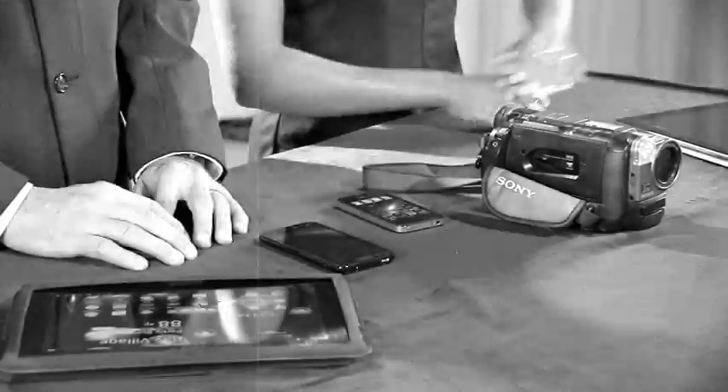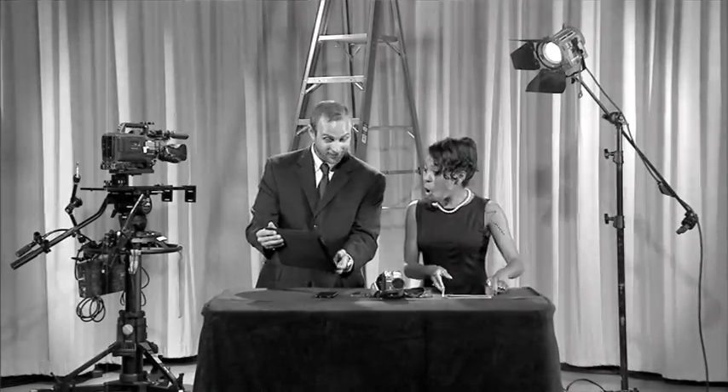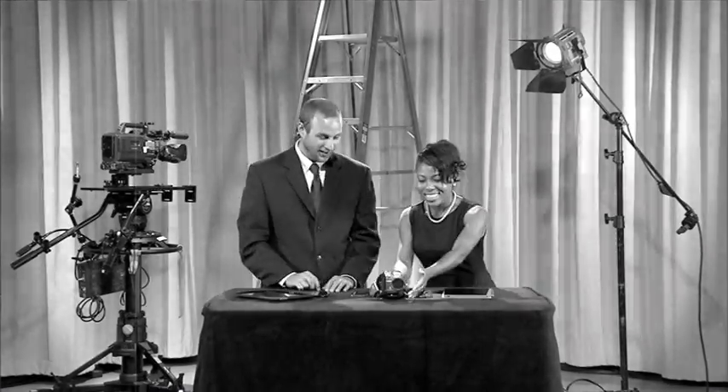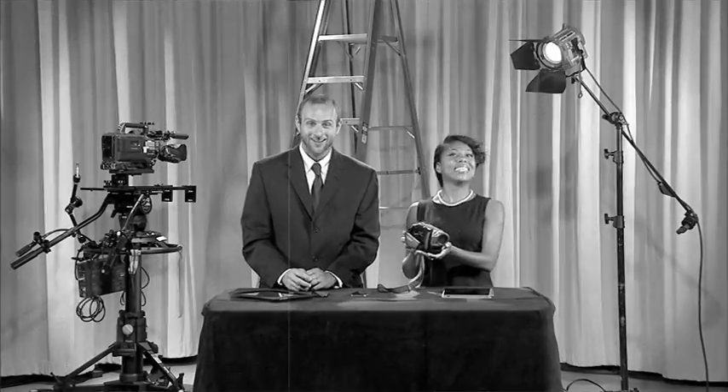In today's modern age of technology, there are many sophisticated recording devices to help capture images and record sound. However, when using these devices, it's important to know how to successfully tell your story to an audience.